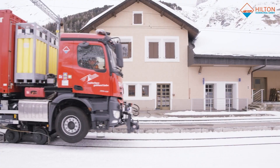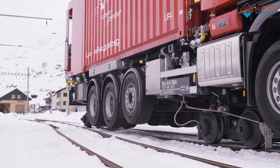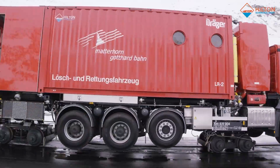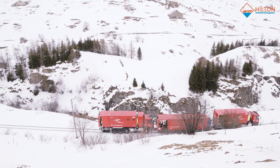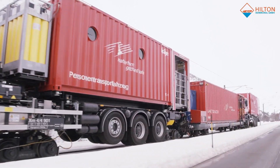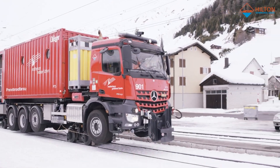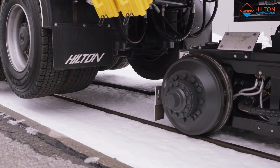Lastly, the Hilton Road Rail tunnel rescue vehicles by MG Barnes showcase Swiss excellence in emergency response design. These vehicles are specifically engineered for rapid and efficient tunnel rescue operations. What sets them apart is their dual-mode functionality, allowing them to operate on both road and rail tracks, ensuring quick access to accident sites. Primarily used in railway tunnels, they are equipped with advanced life-saving equipment, making them a critical asset in tunnel emergencies.